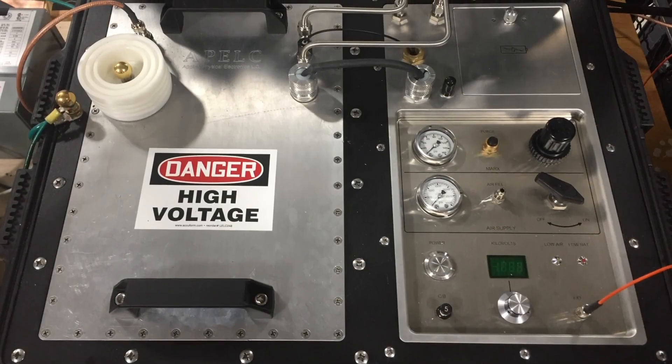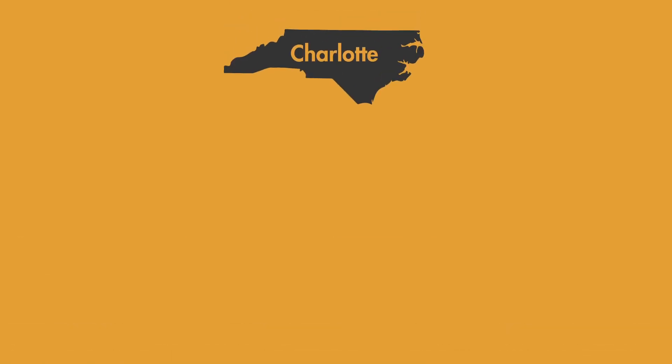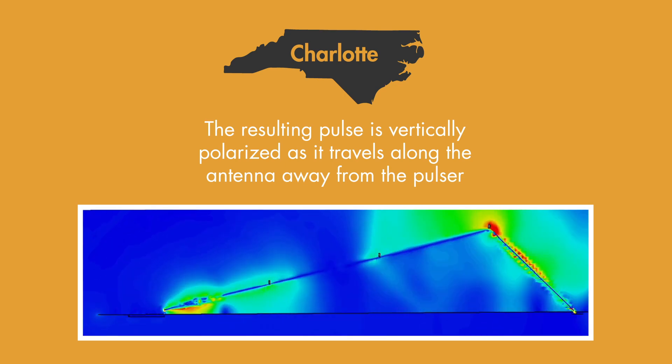Devices under test are powered up, then subjected to an EMP wave or surge. The Charlotte facility can produce a 50 kilovolts per meter pulse generated by a 13-stage Marks generator, which is then injected into a large antenna structure.